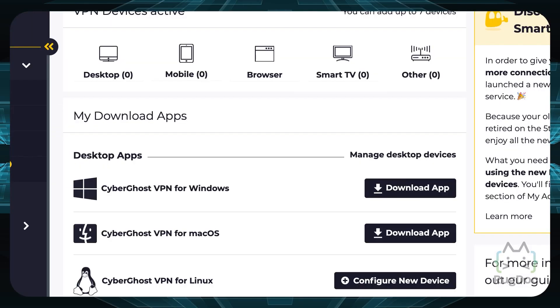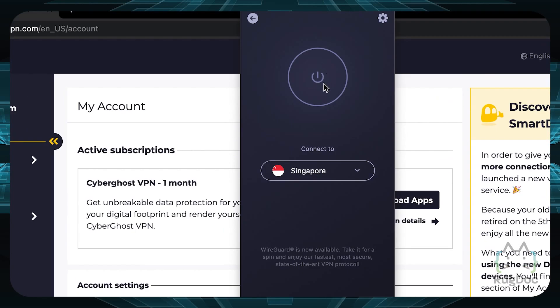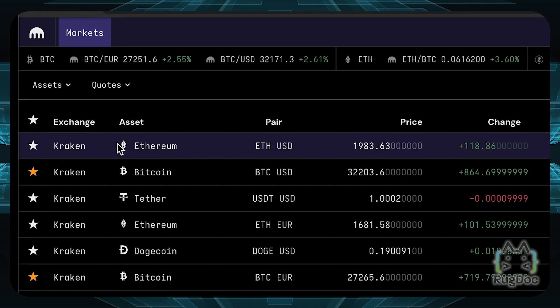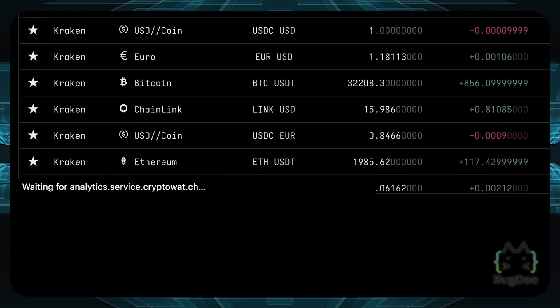Step 2: Once that's done, install the VPN on your operating system. The next step is you want to mimic the IP address of any country to easily bypass an exchange's IP filtering. In this example, I'm using Singapore. Finally, we can easily access all of the overseas exchanges using our VPN.